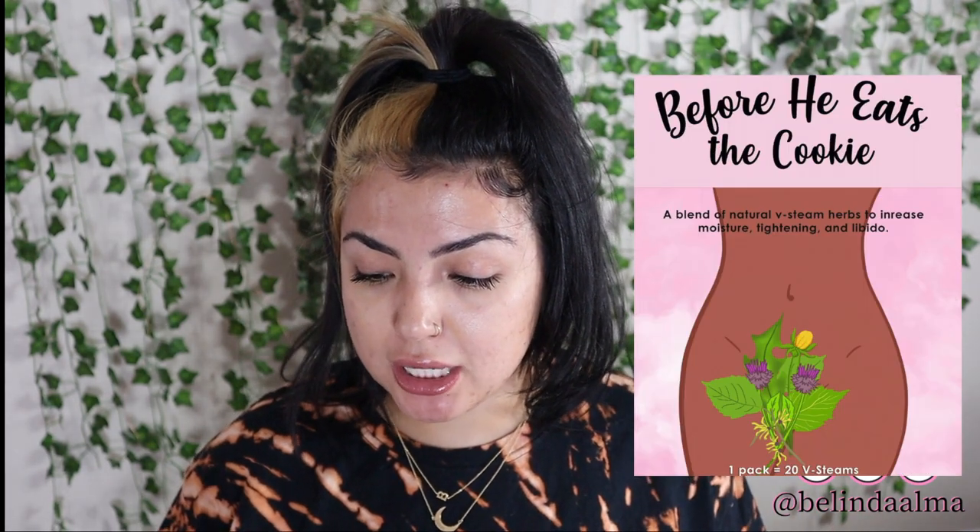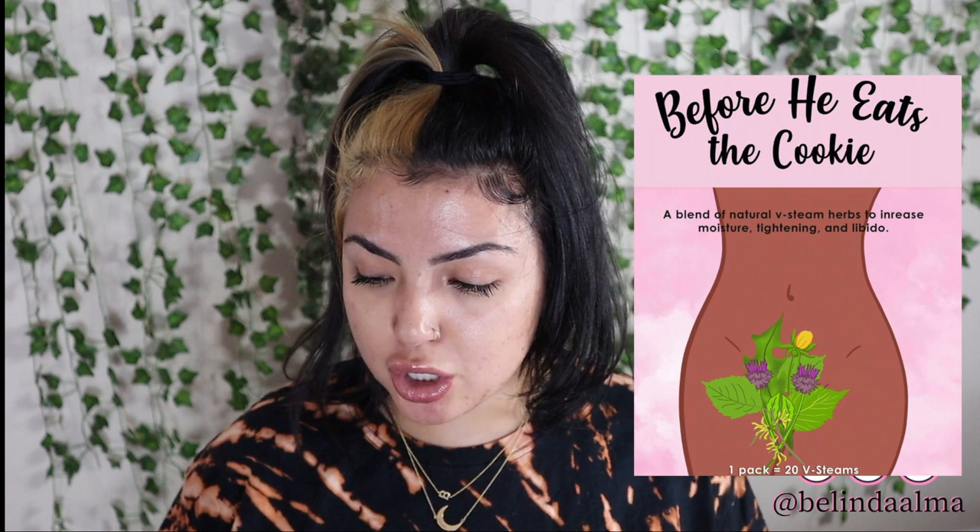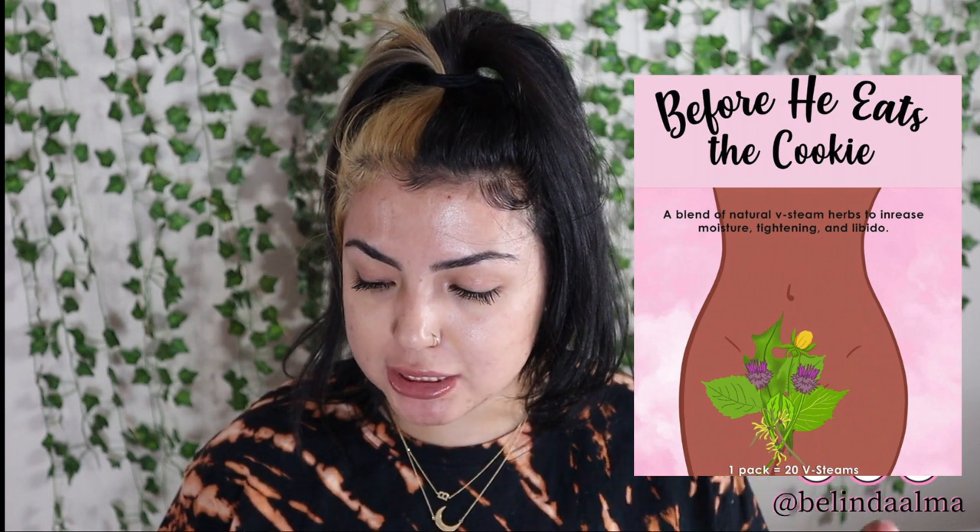'Before He Eats the Cookie' is a blend of natural V-steam herbs to increase moisture, tighten, and libido. One pack equals 20 V-steams. On the back it says: if your main goal is to turn up the heat in your bedroom by increasing moisture, tightening, boosting libido, and heightening orgasms, then this is the steam for you. You can steam in the day if you know you will have a special night or a weekend.